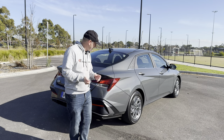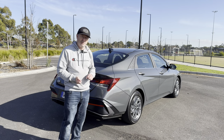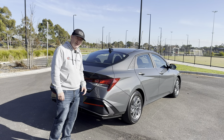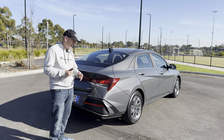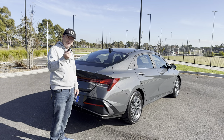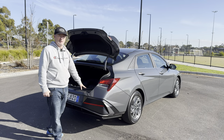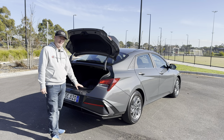Looking at the back of the i30 sedan, the rear end has been restyled for 2024 like the front end. The tail lights are fairly inoffensive, though they still haven't got full LED on the back. The only telltale sign that this is the hybrid is the little badge on the boot lid. The boot opens to a pretty decent 474 litres, which is four more than the equivalent Corolla.